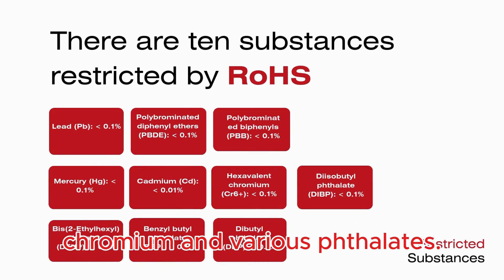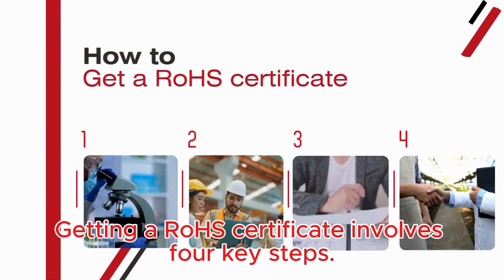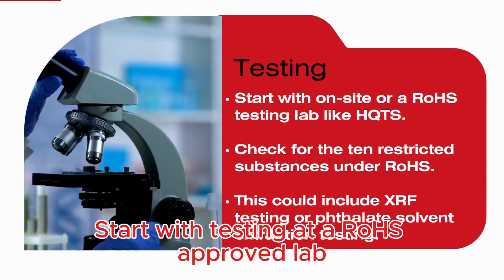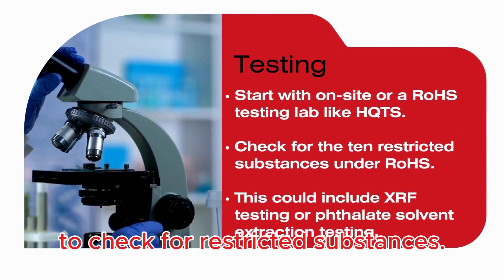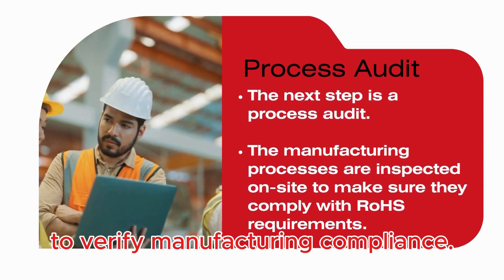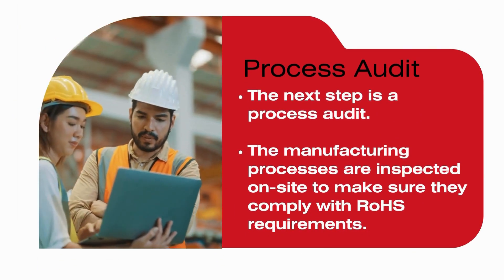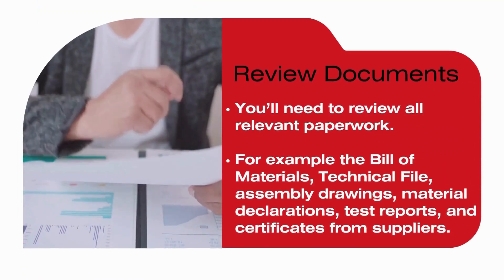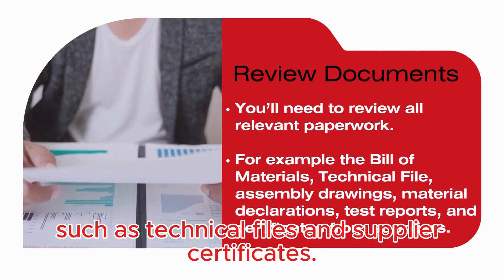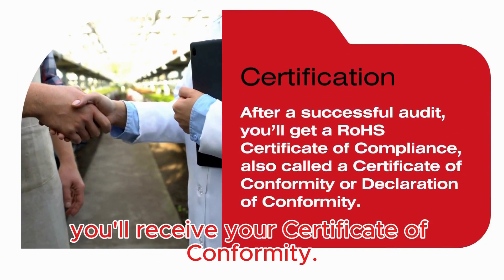various phthalates. Each substance has strict thresholds. Getting a ROS certificate involves four key steps: start with testing at a ROS approved lab to check for restricted substances, then conduct a process audit to verify manufacturing compliance, and review all relevant documentation such as technical files and supplier certificates.